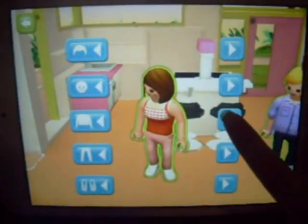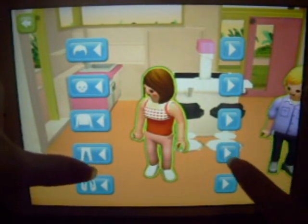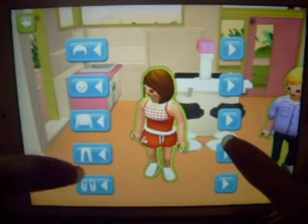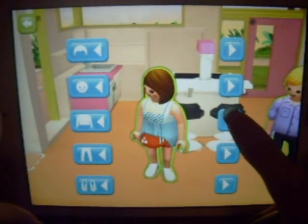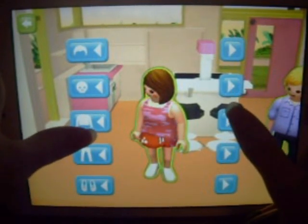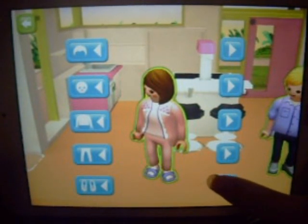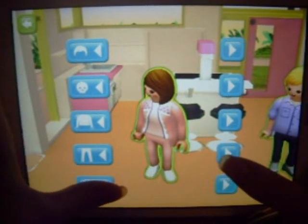Let's just change her outfit one last time. I don't know what shirt I'm going to do. I like that one. It's a swimsuit. I actually have a Playmobil character that wears that exact outfit, which is really funny. I think I'm going to do this one. I like that outfit. That's cute — not the shoes, but those pink shoes didn't look too bad.